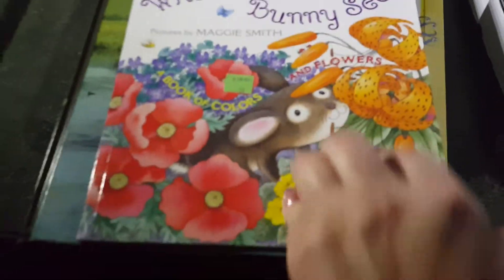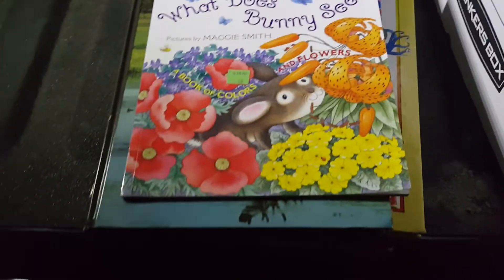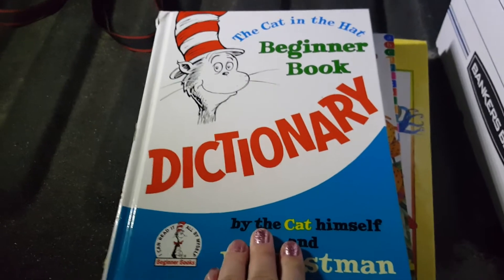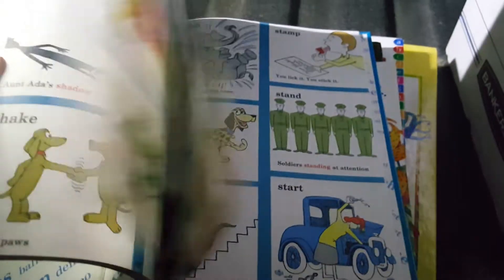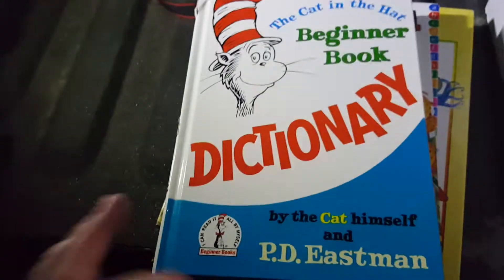Let's do this one first — this one is just a little 'What Does Bunny See.' I just like the graphics. It's a really small book but it was only 59 cents. And this is The Cat in the Hat Beginner's Book Dictionary. So there were a lot of dictionaries.